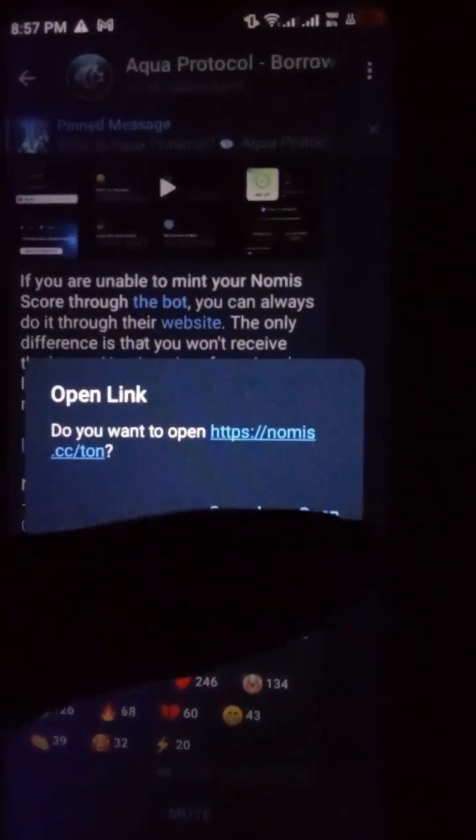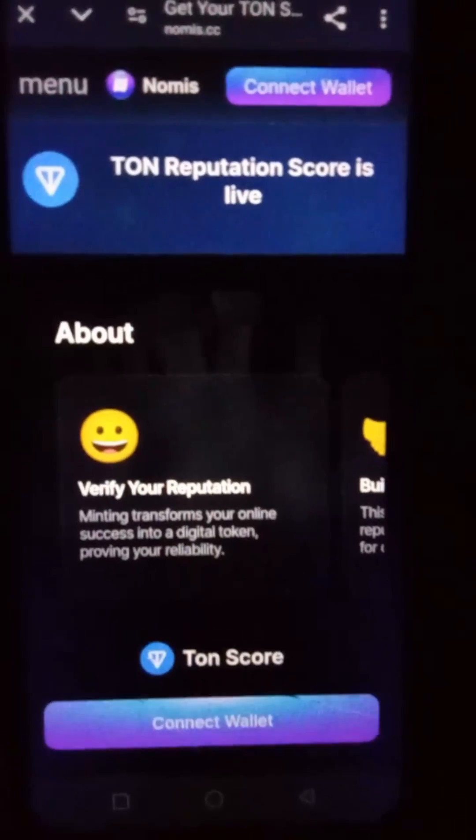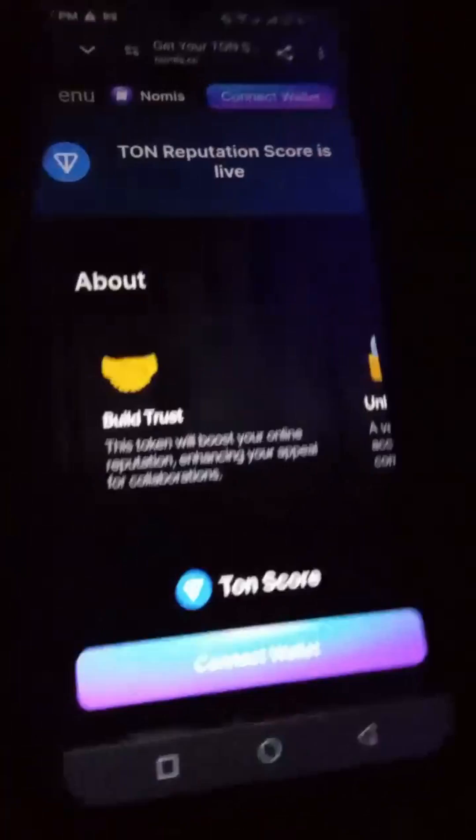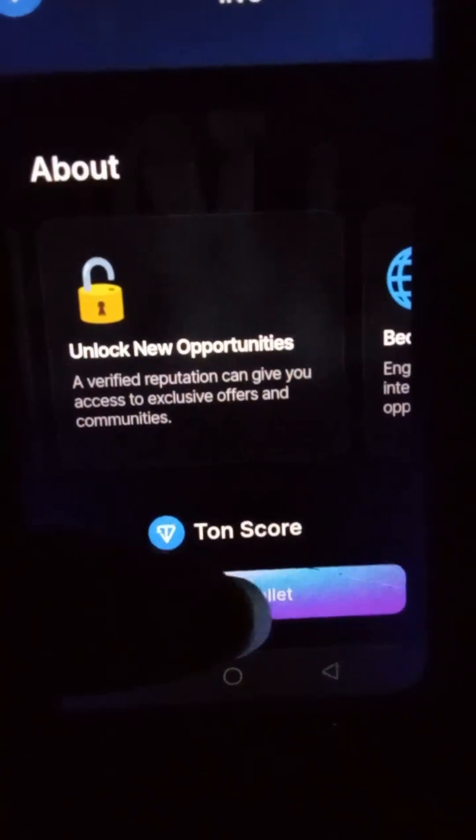So I'm going to click on Open, and here you can see almost the same interface — Earn Reputation, Verify Reputation, Build Trust. So what you want to do is click on this big button, just similar to the way you do it on the app.